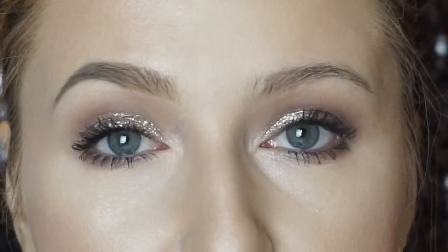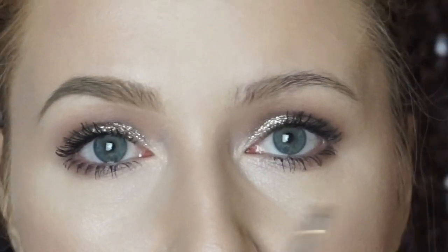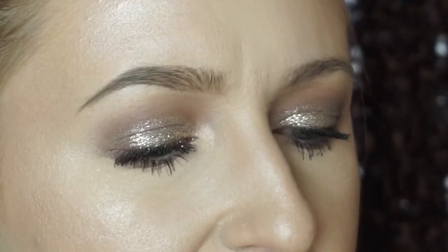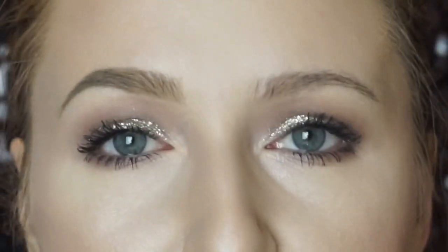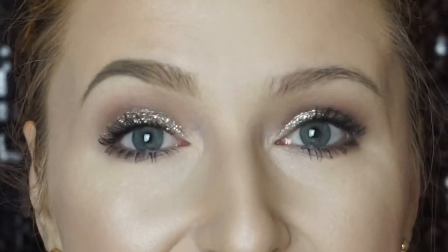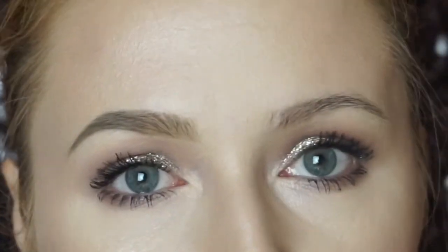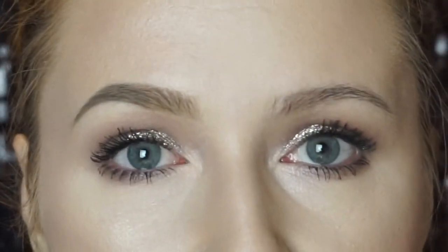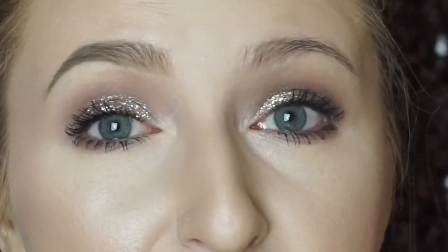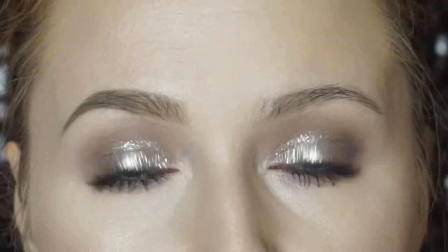That was with the smallest amount of product — you guys saw how much I used. I'm going to do it again on the other eye. What's nice about this brow pomade is it can look like a pencil if you do it very very lightly, but it lasts forever. I've had mine for maybe four months already and I still have tons of it left — it can last pretty much a year. I do my eyebrows with it almost every day.